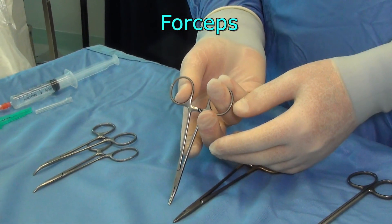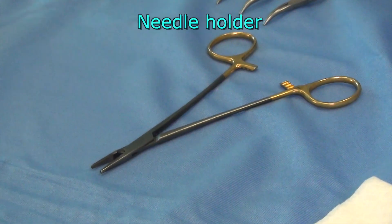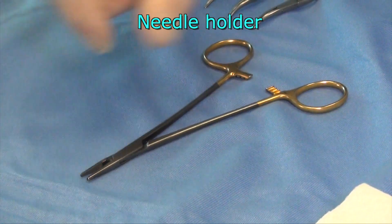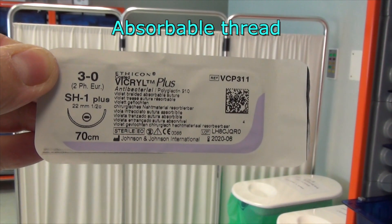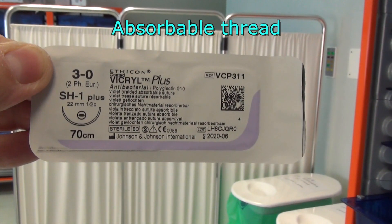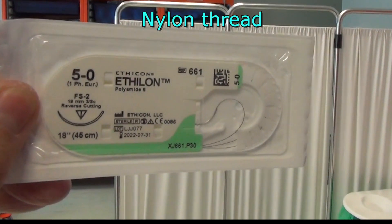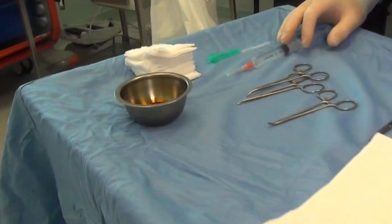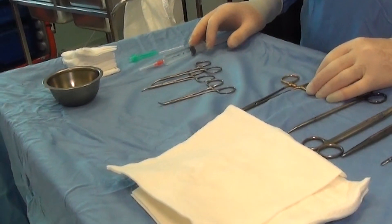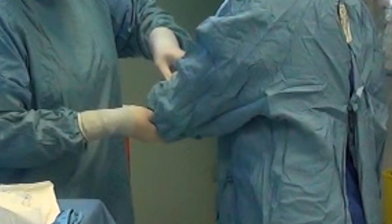For handling tissues: one forceps. For suturing: one needle holder. Regarding stitches, the surgeon can make use of packages of absorbable thread such as Monocryl, or non-absorbable suture such as nylon. An antimicrobial product — chlorhexidine or povidone iodine — along with sterile gauze, bandages, plasters, and disposable surgical gloves are also needed.